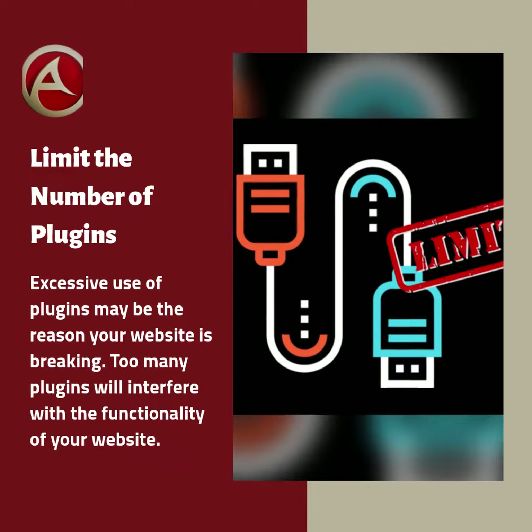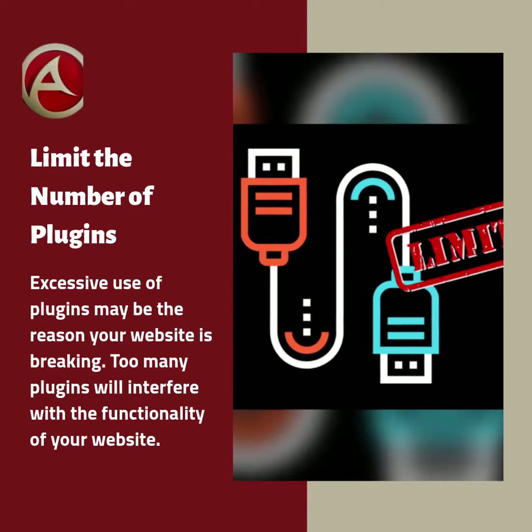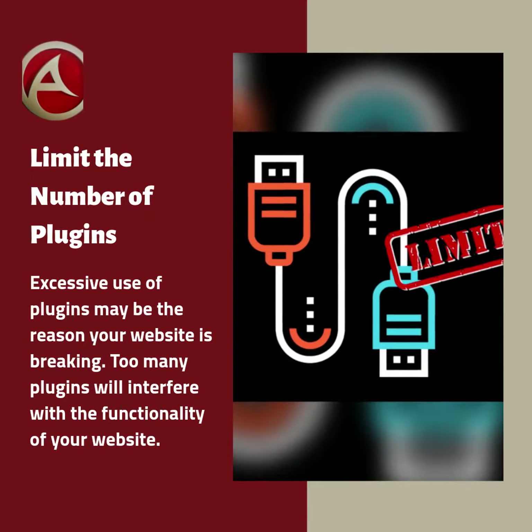Excessive use of plugins may be the reason your website is breaking. Too many plugins will interfere with the functionality of your website.